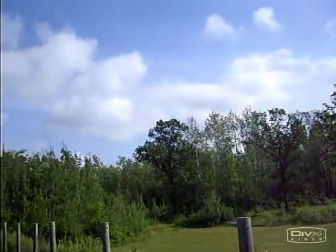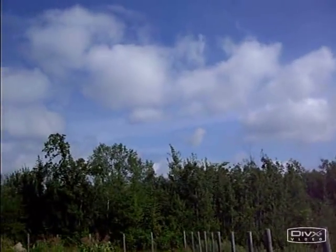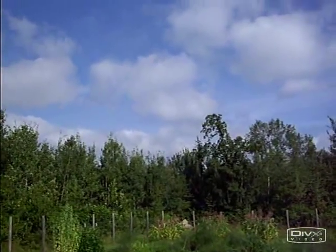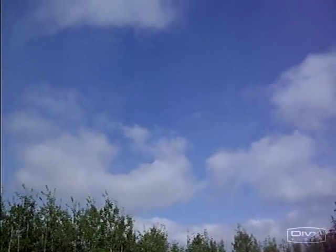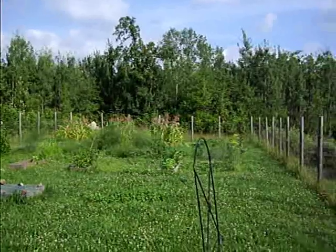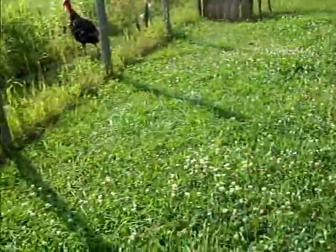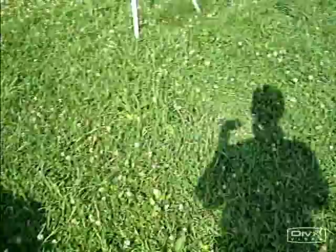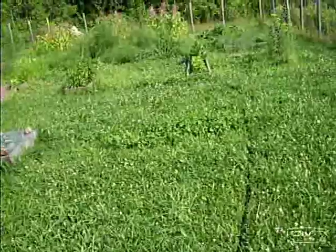Nice day out here today. Partly cloudy, breezy, really nice. Garden's looking good. Can't wait until the rabbits are out of the garden — I want to mow this. I don't like having really tall grass in here because it makes room for the grasshoppers to hide, and they just chew the heck out of the garden.